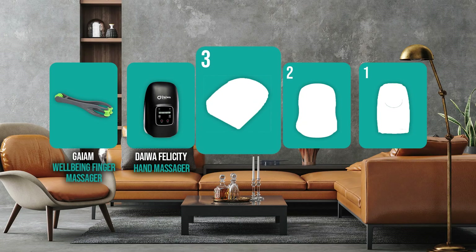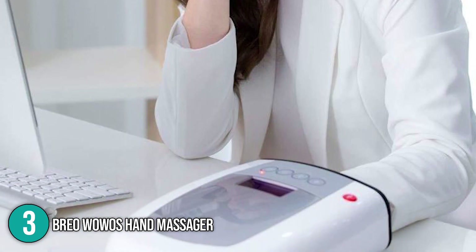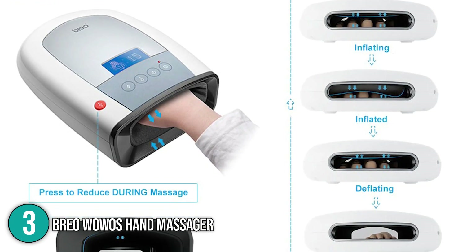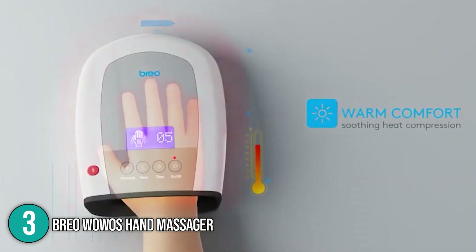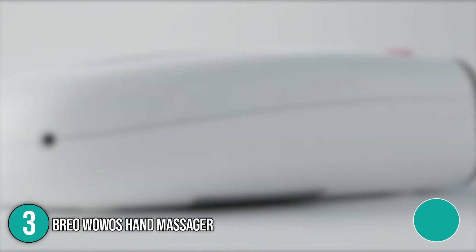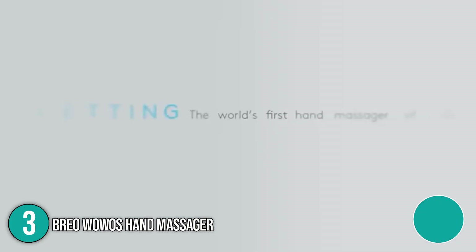The hand massager coming in at number three on our list is the Brio Wovo's Hand Massager. This small gadget allows you to carry it anywhere to give your hands a break whenever possible. The complimentary smart app allows you to personalize your massage routine. The Brio massager was created to provide similar results as acupressure and reflexology, using air pressure and heat therapy to promote greater blood flow, alleviation, mobility, and flexibility. Brio also comes with plastic gloves so you can use hand creams without leaving residue inside the massage machine.